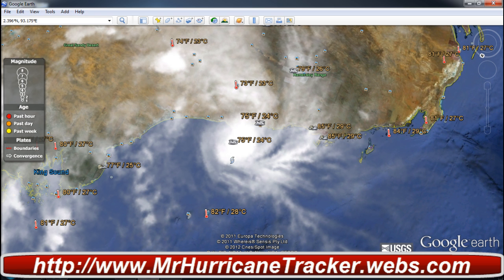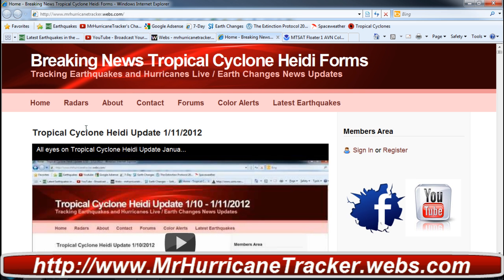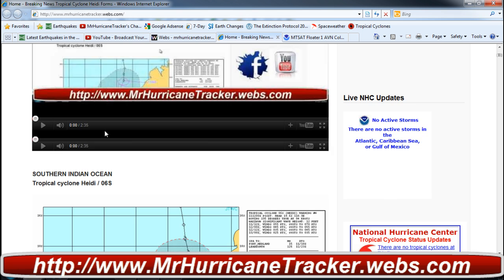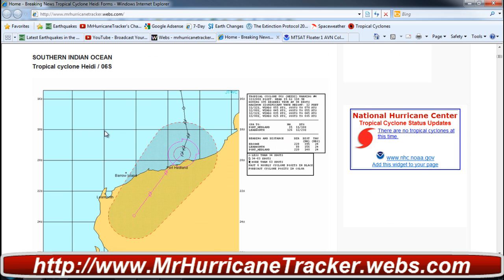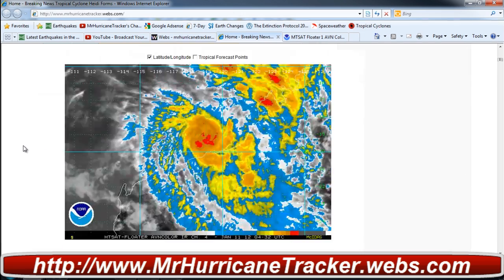We're going to take a look at that using MrHurricaneTracker.webs.com. As you can tell, we are on condition red because of Tropical Cyclone Heidi. I'd like to zoom in so we can take a closer look at the updated information. Here is the path of Tropical Cyclone Heidi — not much to really look at because we already know it's very close to land. And here is the radar down below.